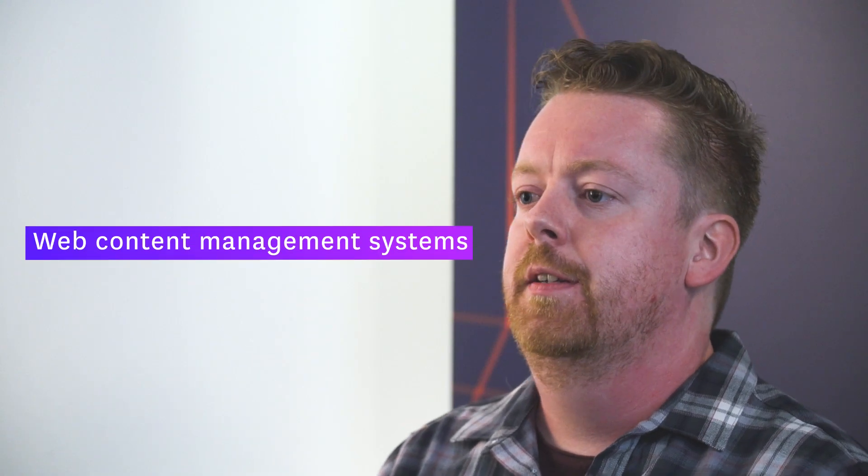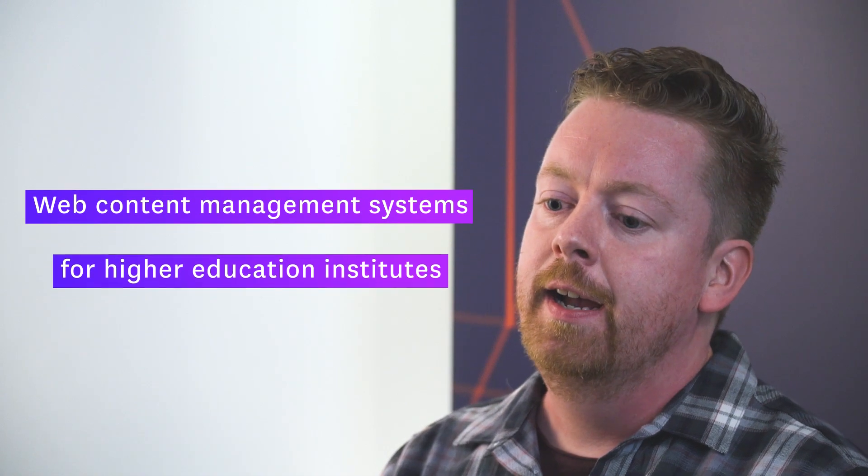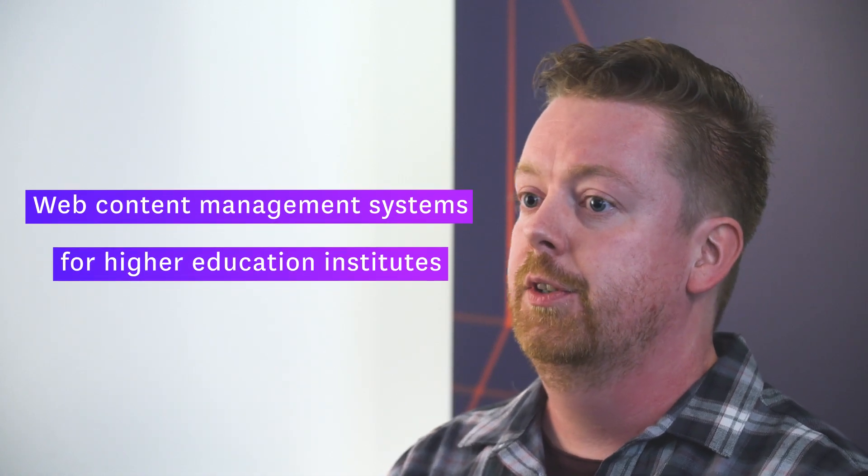I'm Conor Farrell. I'm a senior cloud operations engineer at Terminal 4. What we do is we provide web content management systems for higher education institutes all over the globe. Datadog helps me and my team manage our ever-growing infrastructure on the Amazon cloud.